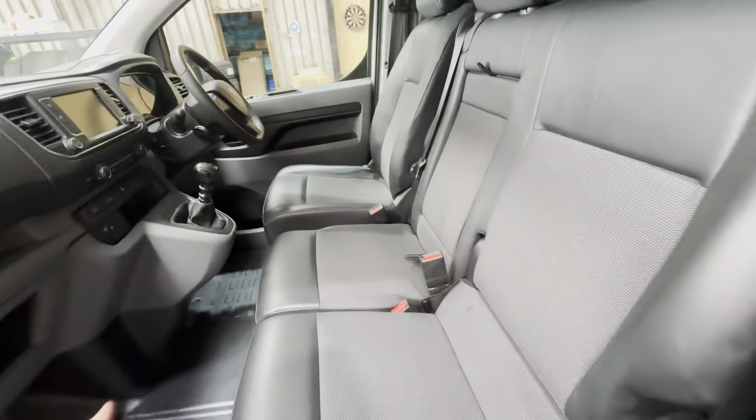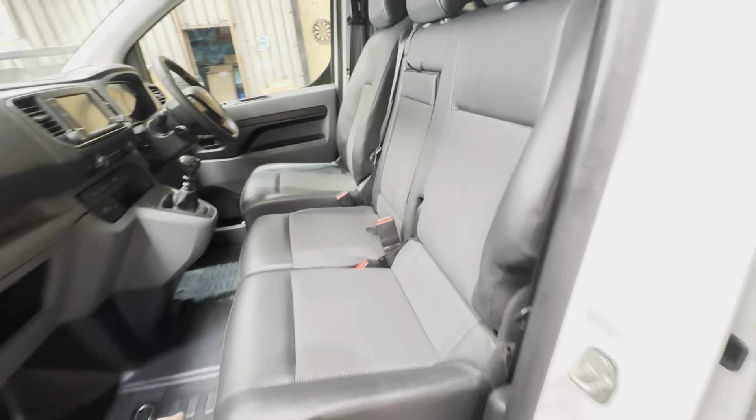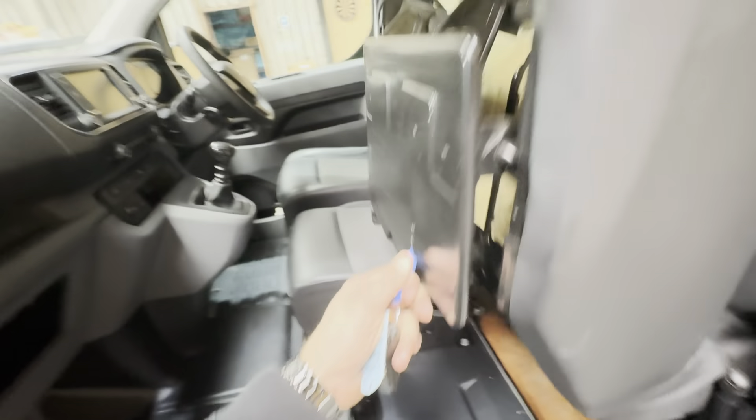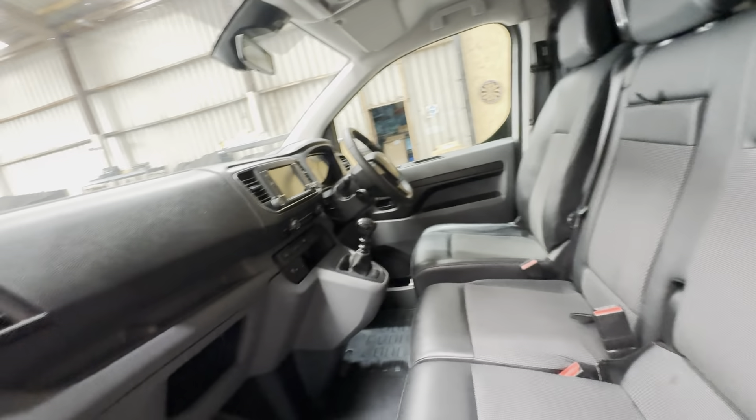I'll touch on the driver side spec shortly, but there's a pull-down armrest for the passenger or driver, plus little storage columns. This little seat pops up and then you've got a longer length of material that can shoot through into the passenger side footwell — a very nice little setup.